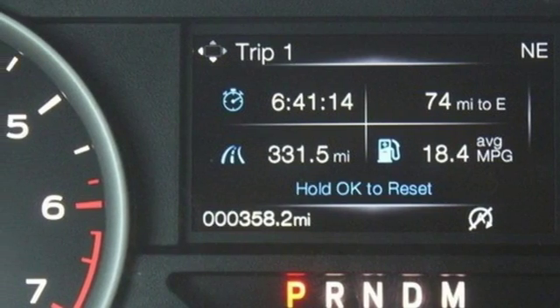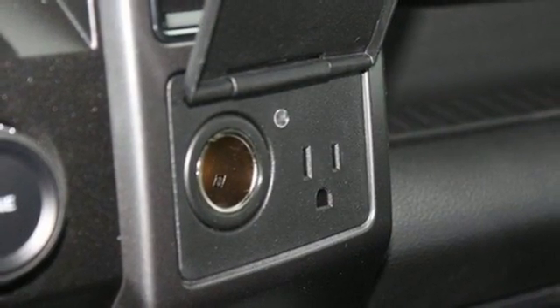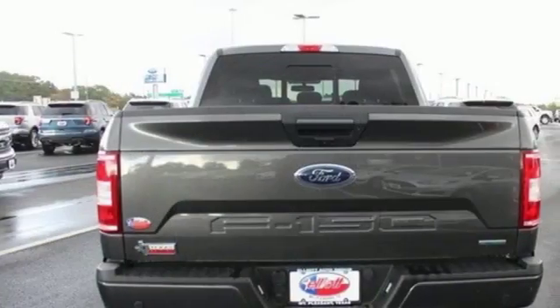Twin turbo V6 engine. Active grille shutters. Electronic shift on the fly. And automatic transmission.